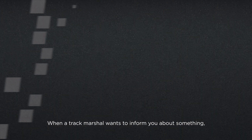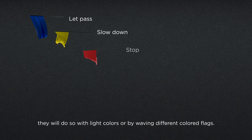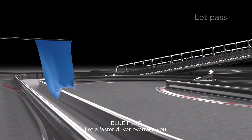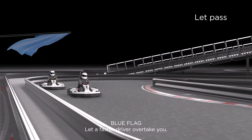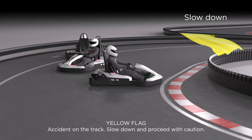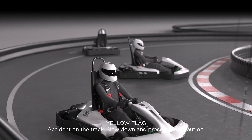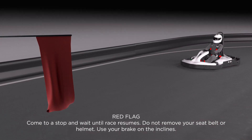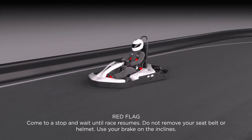When a track marshal wants to inform you about something, they will do so with light colors or by waving different colored flags. Blue flag: let a faster driver overtake you. Yellow flag: accident on the track — slow down and proceed with caution. Red flag: come to a stop and wait until the race resumes. Do not remove your seat belt or helmet. Use your brake on the inclines.